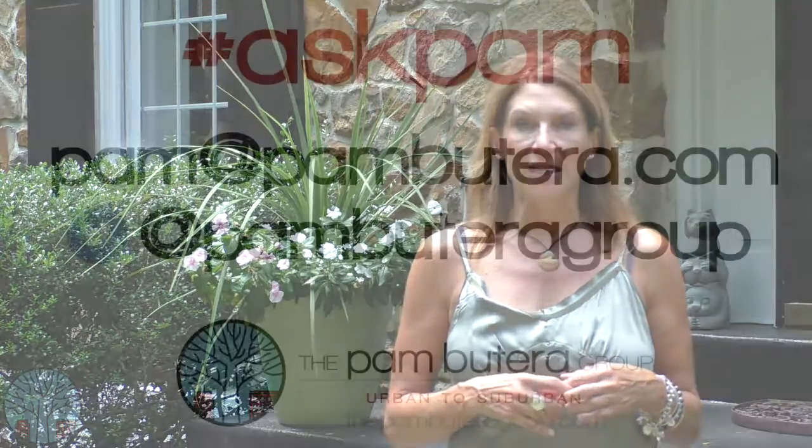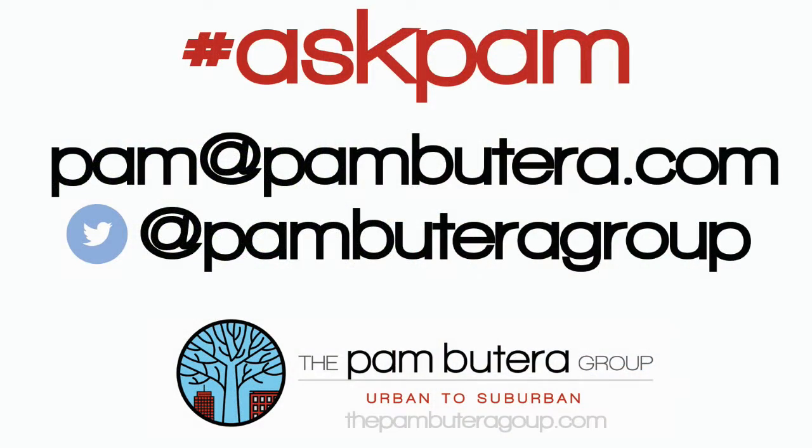If you have a question for Ask Pam, just tweet us or email me at pam@pambutera.com — the Pam Butera Group, Urban to Suburban.